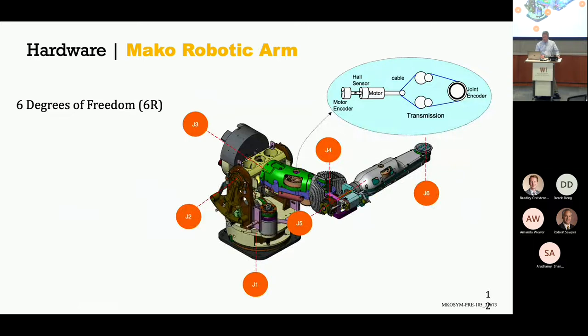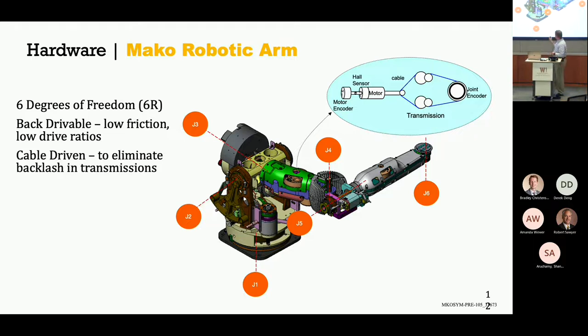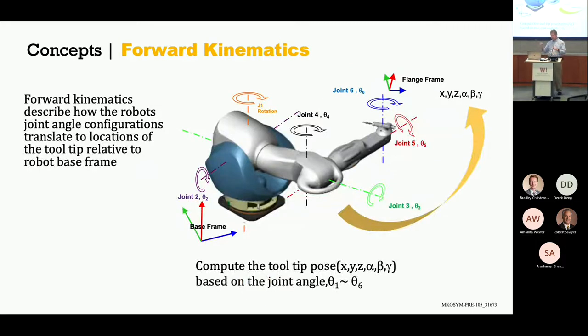Our robot arm has six degrees of freedom, which means it can move in all these different ways. The current application does not operate in an automatic or autonomous way — the haptic boundaries are implemented because of the way the surgeon manipulates the robot. The surgeon moves the robot through space, it hits a haptic boundary, and it stops there instead of going to other places.